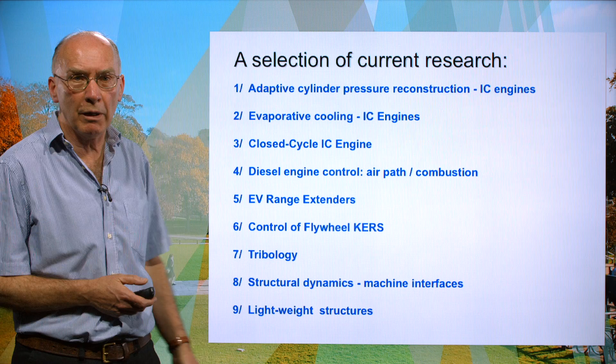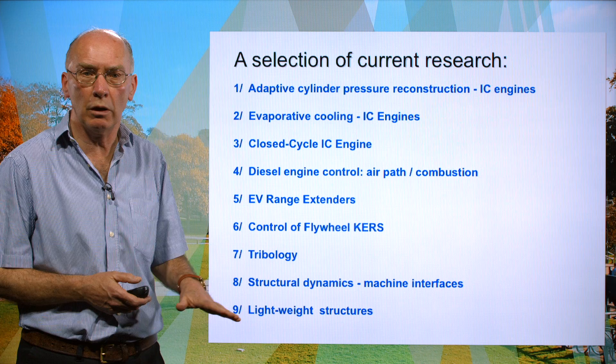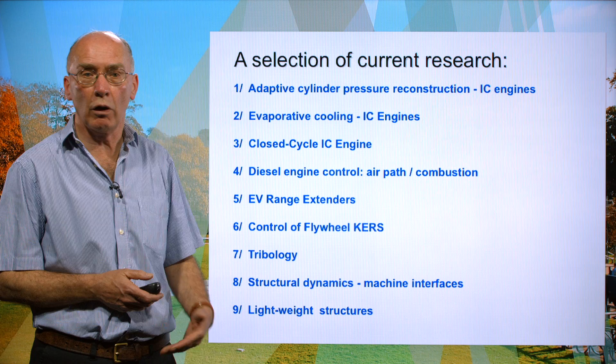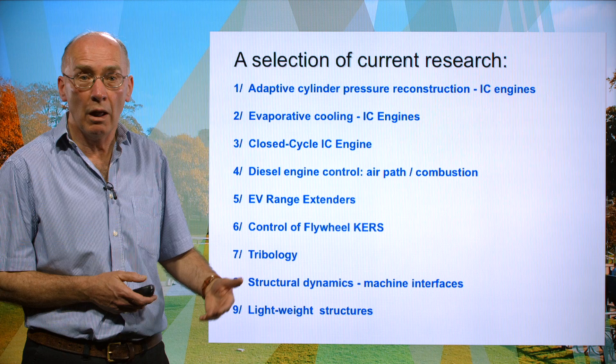On structural dynamics there's an array of applications both in aerospace and in automotive. And then finally, another way of reducing vehicle emissions is through light weighting — choosing lightweight structures of composites or additional types of advanced carbon structure.